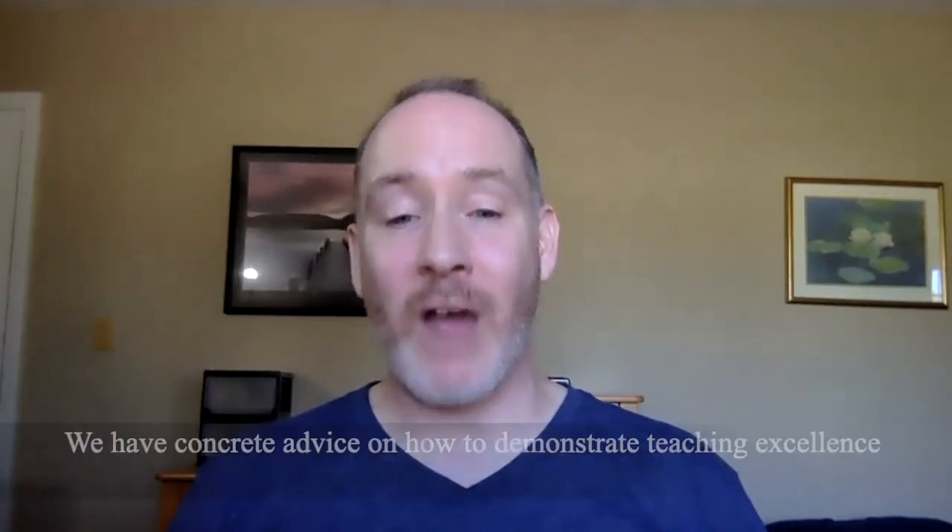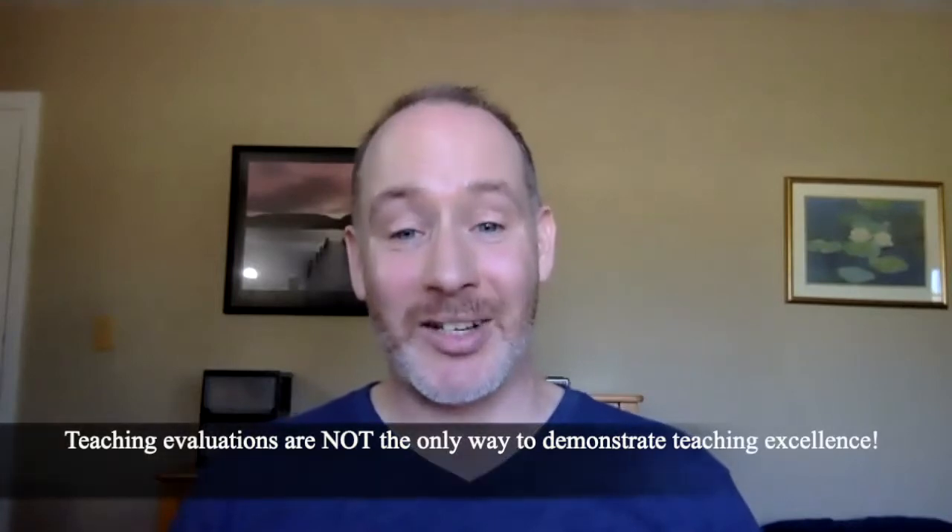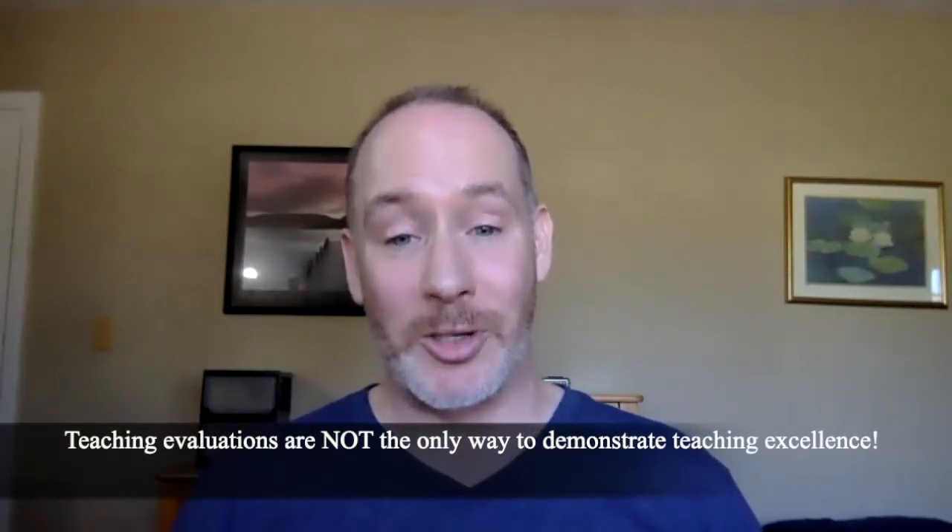When you apply for teaching jobs, when you apply for tenure or promotion, when you apply for teaching awards, you're often asked to demonstrate your teaching excellence, provide evidence of your teaching excellence. And this phrase sounds vague, and it is. So we're going to offer you some guidance so you can use this as an opportunity to really show how excellent your teaching is. And spoiler alert: teaching excellence is demonstrated by more than your teaching evaluations.